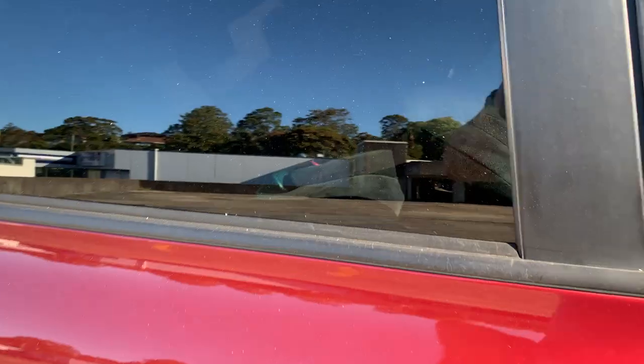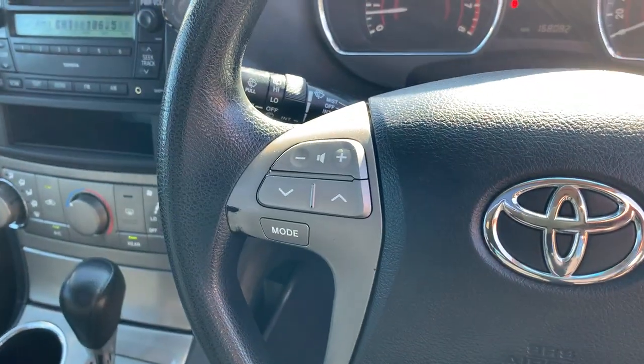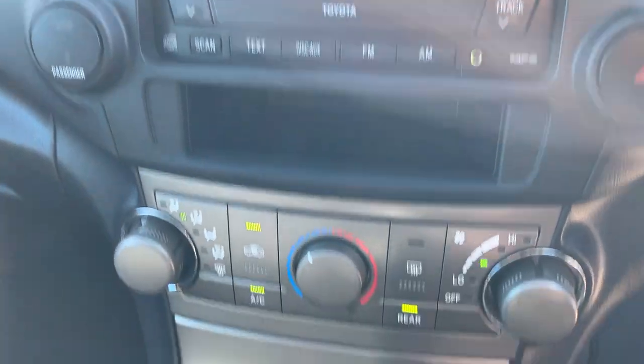Check out the interior. It's got the cruise control and steering wheel controls, and your radio controls. There's your speedo — 168,000. A little reverse camera up there, stereo, dual zone climate air conditioning, automatic transmission.